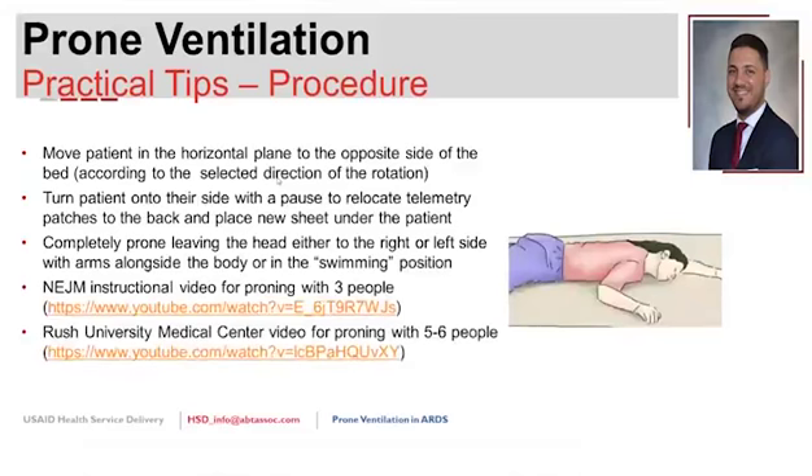Two useful video resources for proning technique: one from the New England Journal of Medicine by the French PROSEVA group, and a longer video from Rush University Medical Center using five to six people. The Rush video covers what to look for, how to perform the procedure, and how to flip the patient back to supine—which also requires the same level of coordination as proning.